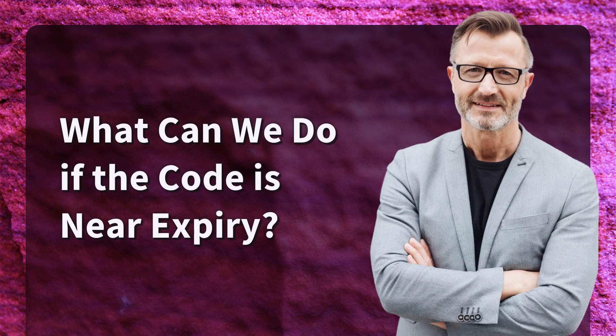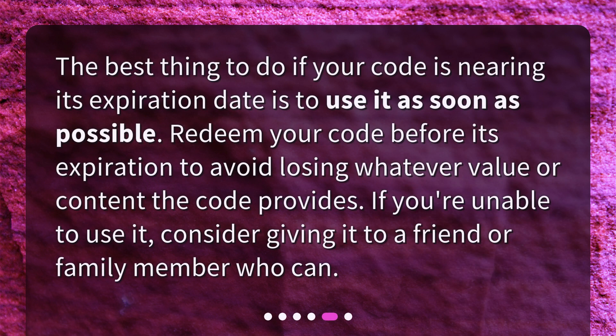What can we do if the code is near expiring? The best thing to do if your code is nearing its expiration date is to use it as soon as possible. Redeem your code before its expiration to avoid losing whatever value or content the code provides. If you're unable to use it, consider giving it to a friend or family member who can.